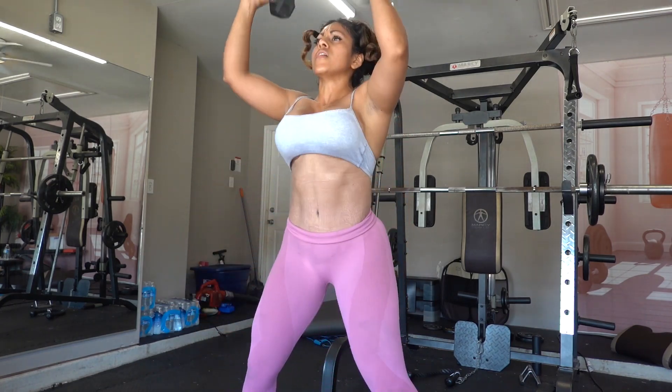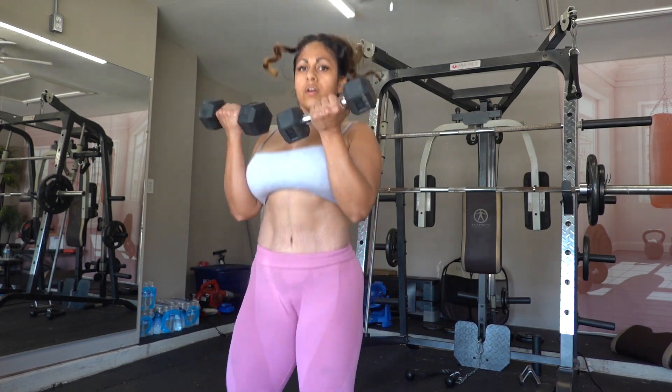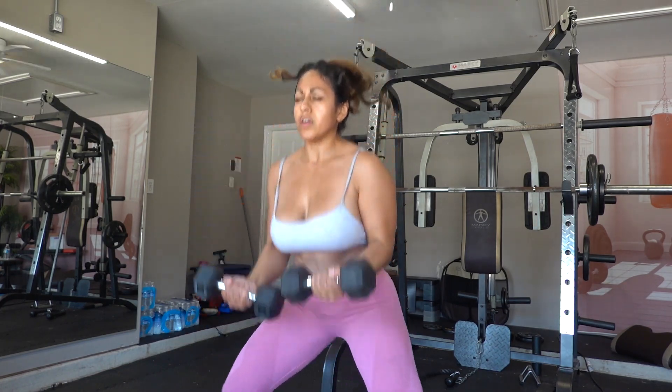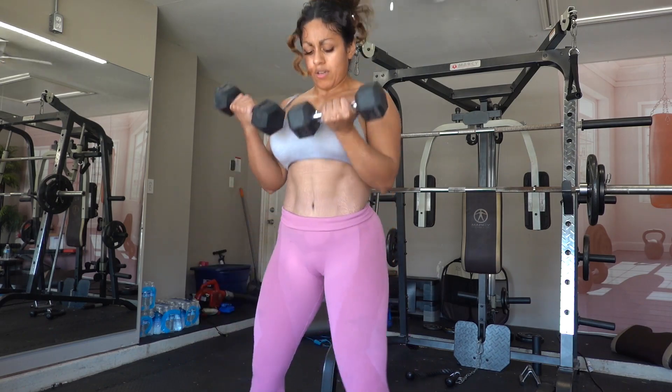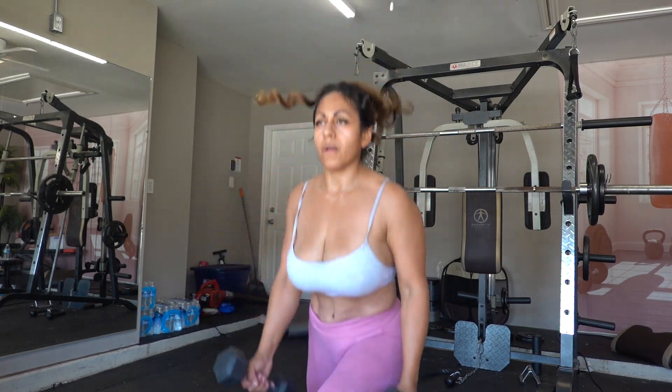Getting enough sleep at night is not only good for weight loss but for your overall health. When you are sleep deprived, your body has more of the hormone that tells you to eat — ghrelin — and less of the hormone that tells you to stop eating — leptin.